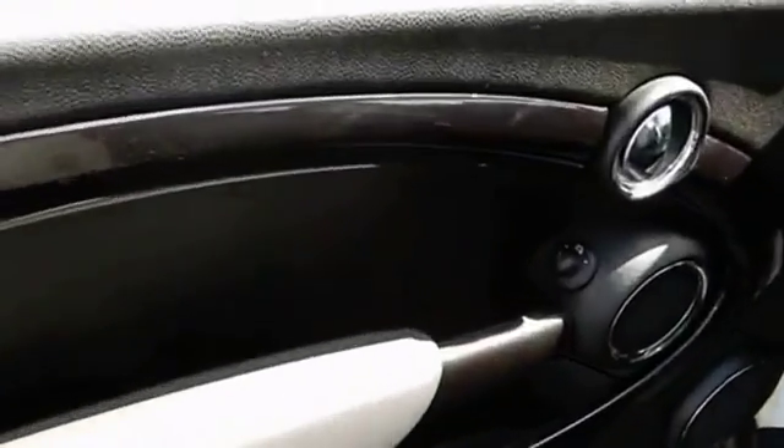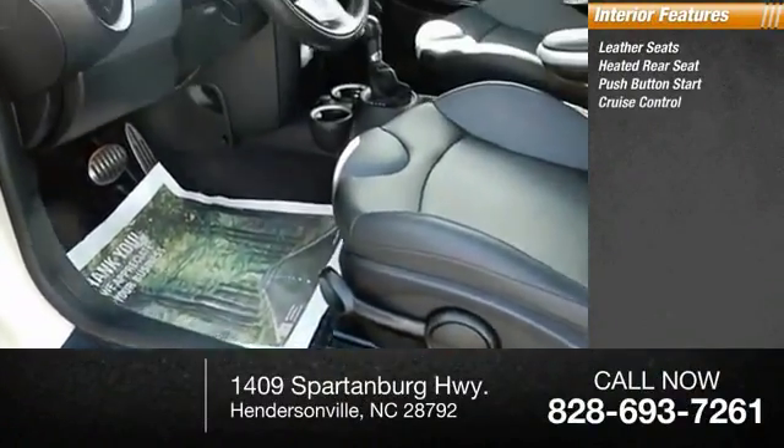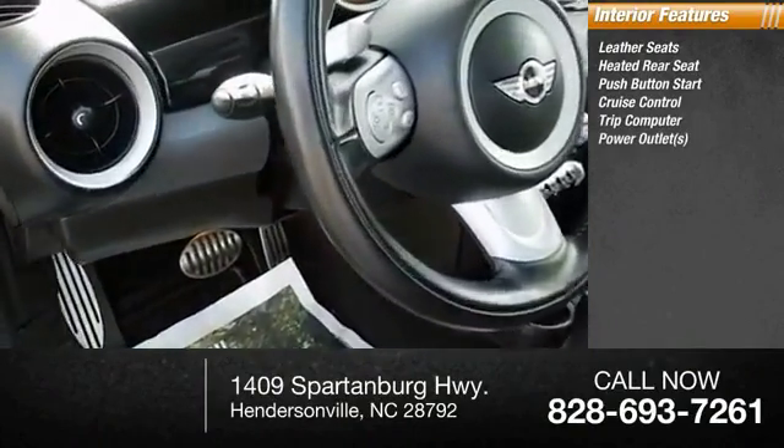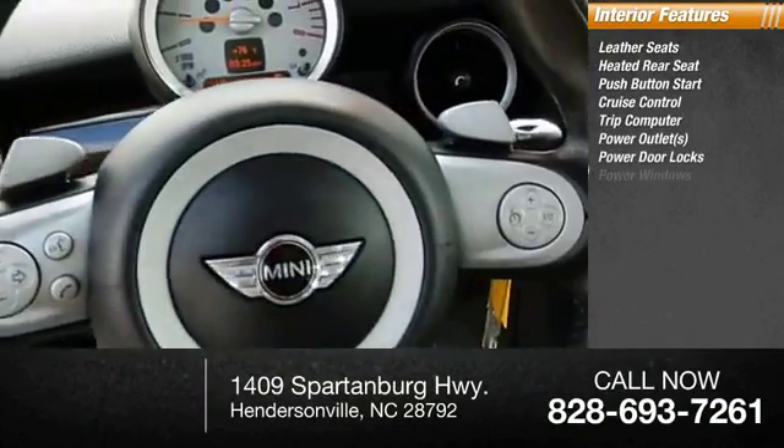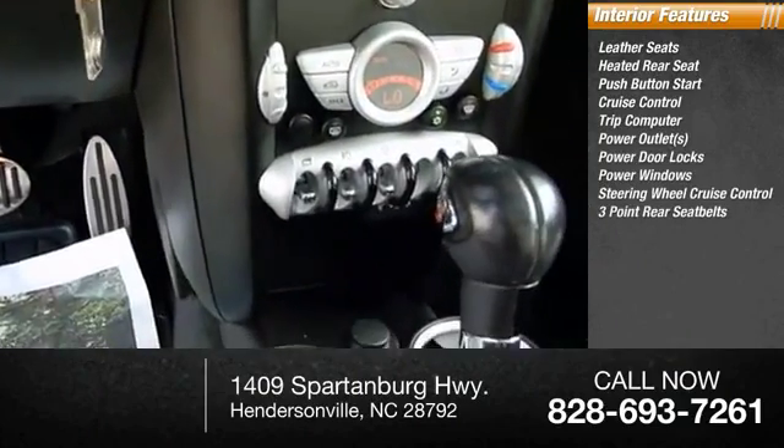Inside you'll find leather seats, heated rear seat, push-button start, cruise control, trip computer, power outlets, power door locks, power windows, steering wheel cruise control, and three-point rear seatbelts.